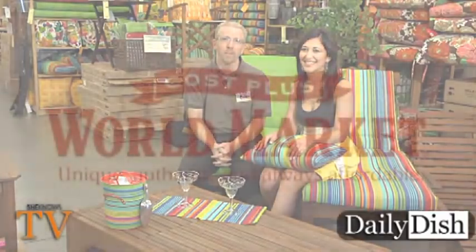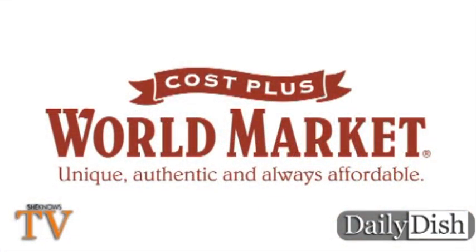And now you know how to spruce up your outdoor place. This Daily Dish is presented by Cost Plus World Market — unique, authentic, and always affordable. Have a great day.